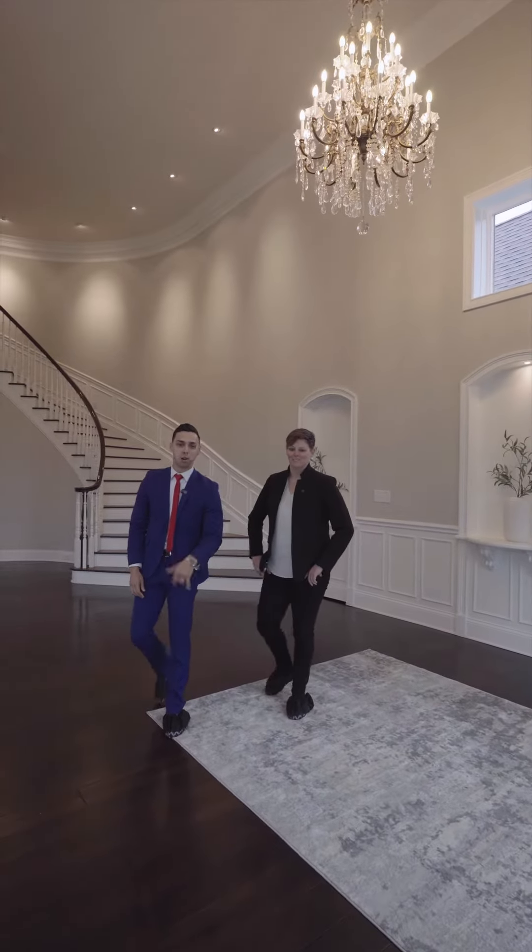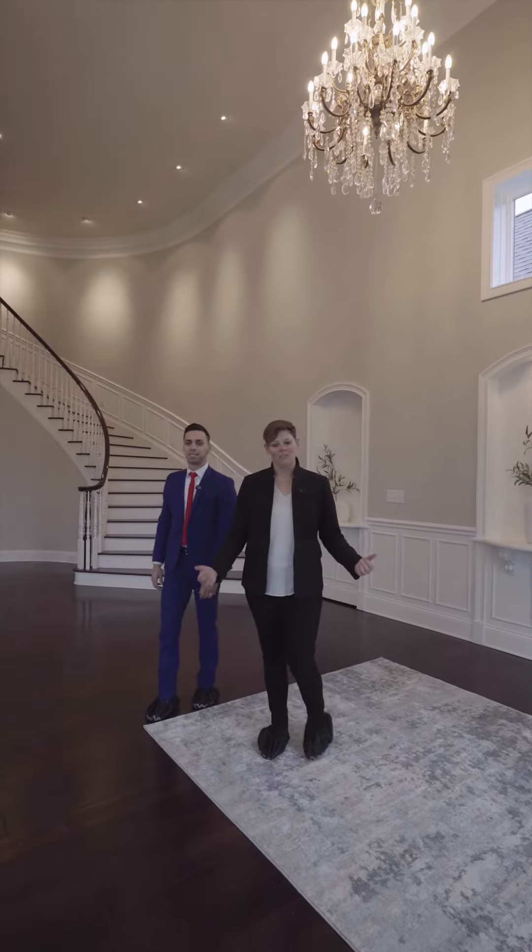Hey, welcome to 5710 Brookwood Road. We have about 11,000 square feet. Let's go check it out.